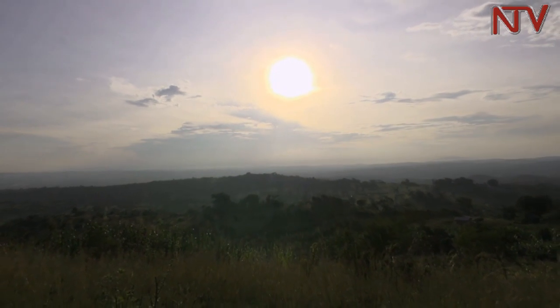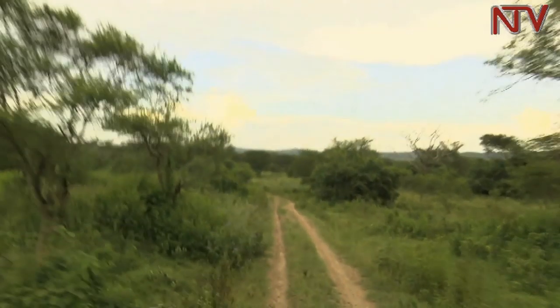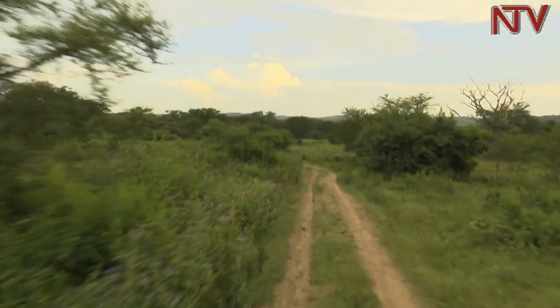As the sun set down on this Friday evening, we start our 34-kilometer drive into the further ends of Katonga Wildlife Reserve.